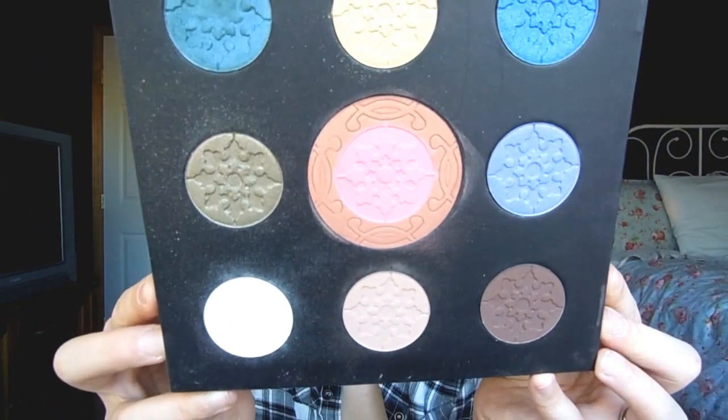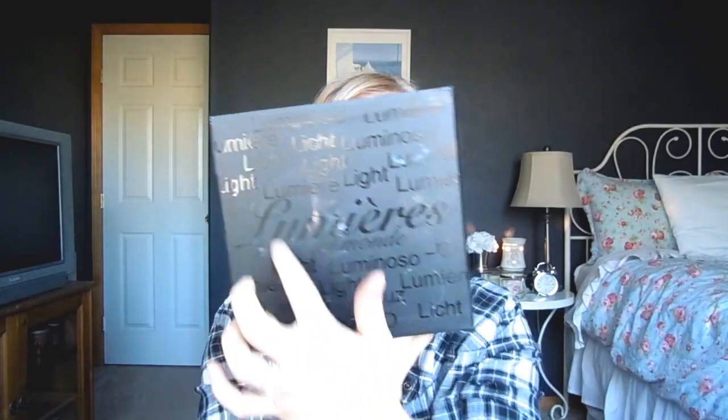The Cargo Lumineers Dumond palette has a cheek product in the middle and eye products around the edges — very pretty. The packaging fell and scared me but nothing was damaged, thankfully. It says 'light' in a bunch of different languages on the back.